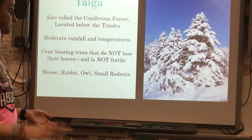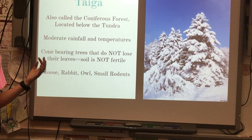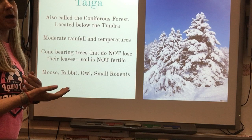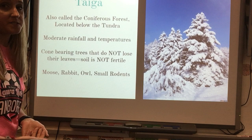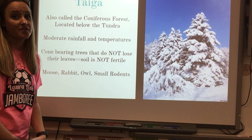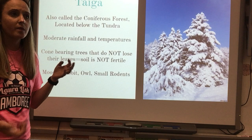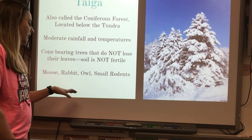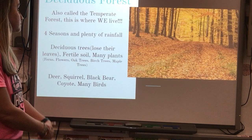The taiga is also called the coniferous forest and is located below the tundra but still pretty far north. There is moderate rainfall and temperatures can range from very cold to mild. There are many cone-bearing trees that do not lose their leaves, so there is no decay, meaning the soil is not very fertile and not great for growing crops. Animals you might find in the taiga include moose, rabbits, owls, and small rodents.